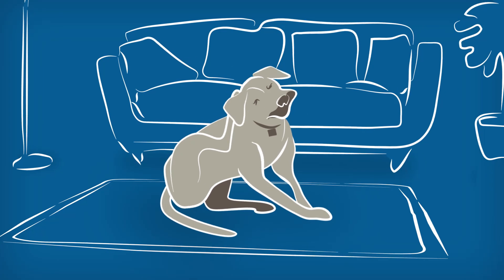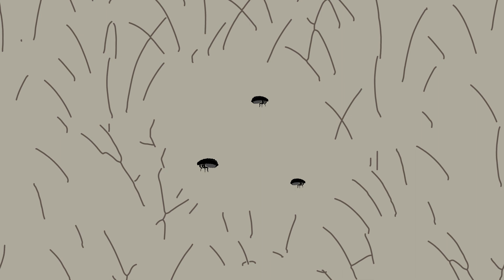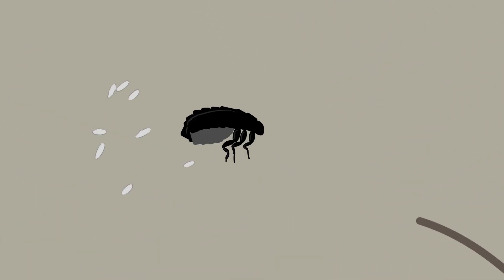If your pet is infested with fleas, it's important to act quickly. Within 24 hours of its first bite, a flea can begin laying eggs. In fact, each female flea can lay as many as 50 eggs a day.